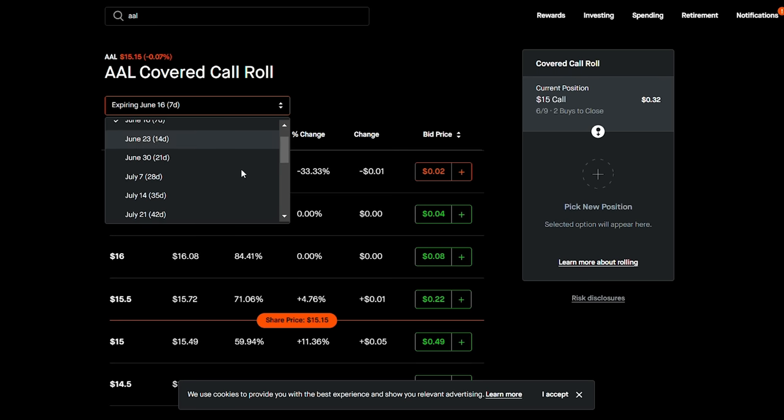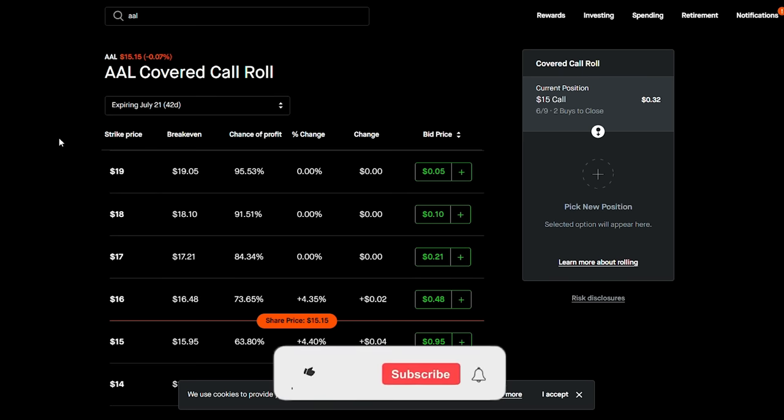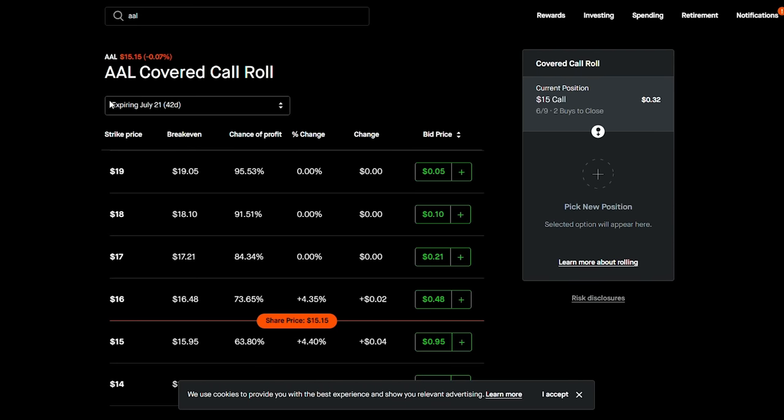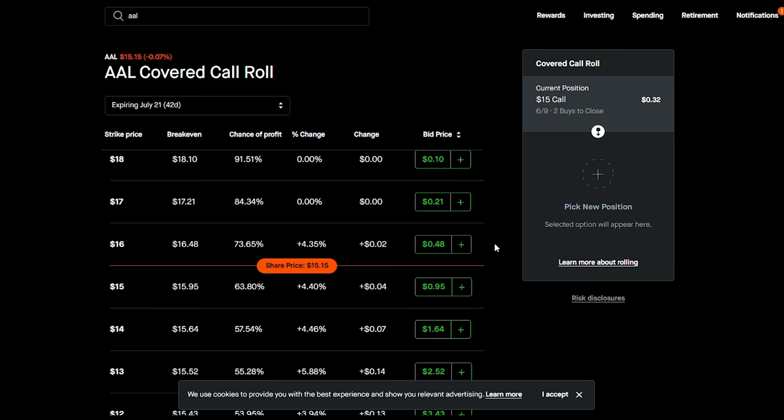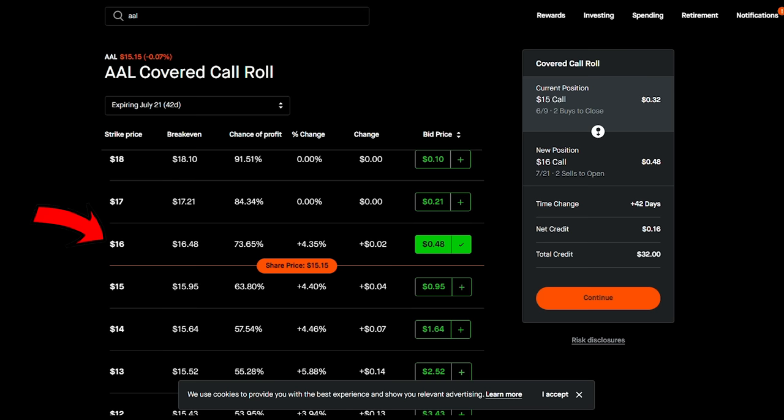There's nothing wrong with a little more time to expiration. I'm going to go to July 21st, which is about 42 days from when I'm making this video. The expiration date is July 21st, and you can see how I can easily go from the $15 strike price up to the $16 strike price. Not only am I moving up by a dollar — times two contracts that's $200 in roughly 42 days — but I'm actually collecting a net credit.